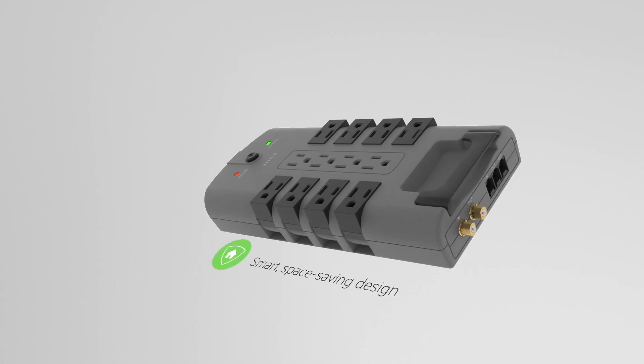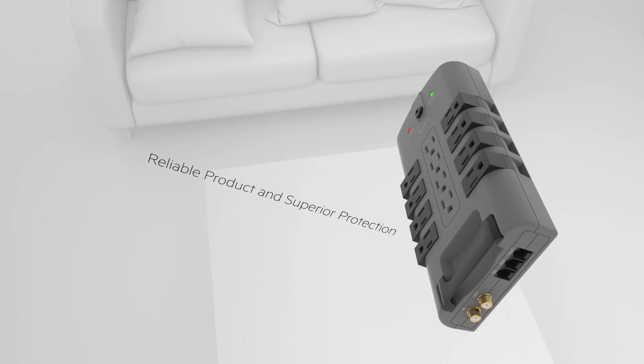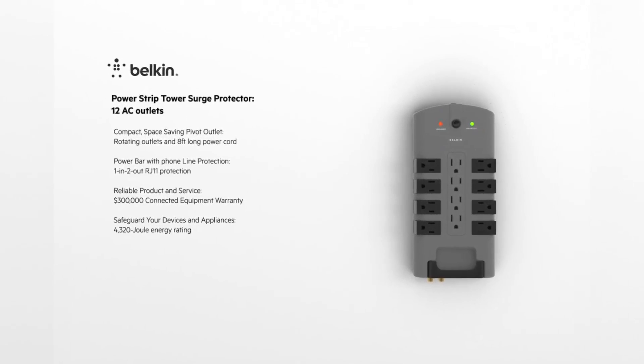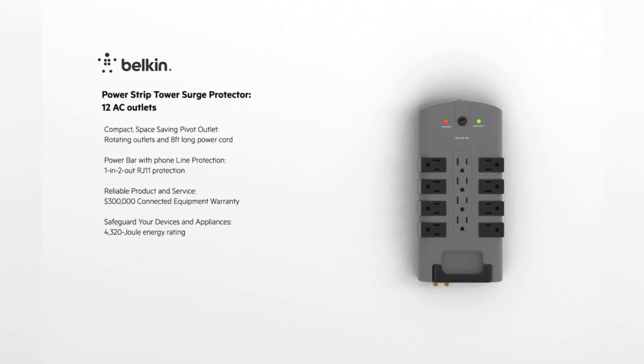Many power strips also come with surge protection built-in, so you may already have what you need. To be on the safe side, just make sure that your power strip has the protection of at least 2,000 joules.